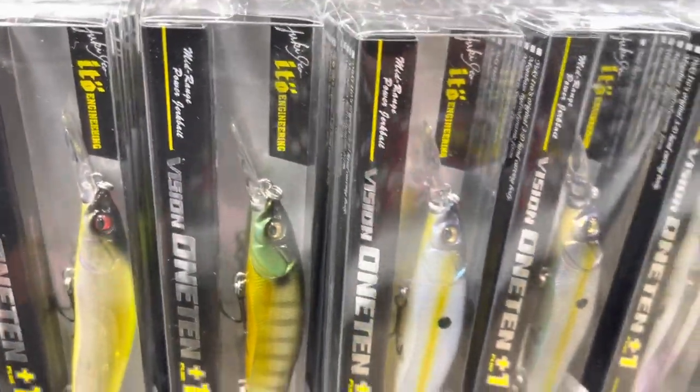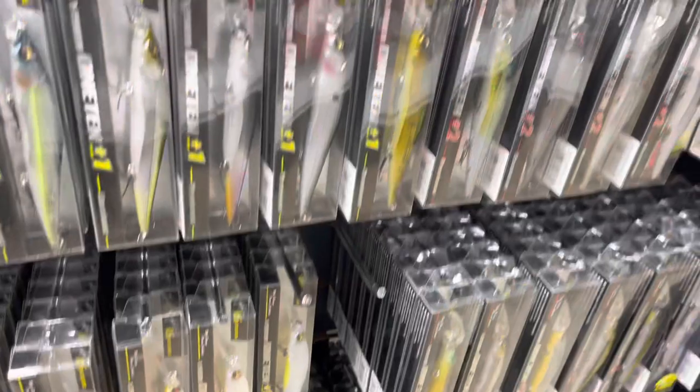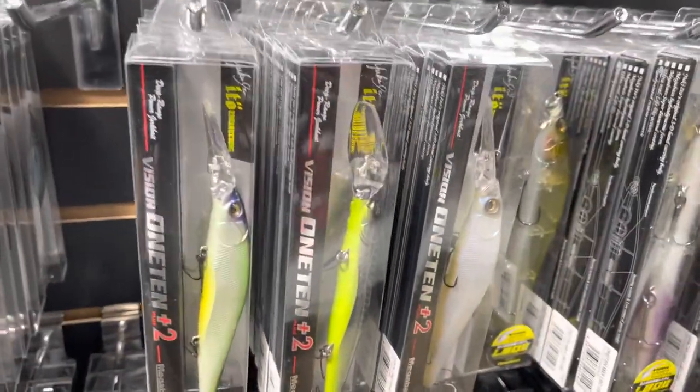You can see the lip on the 110 Plus One — it's got a deeper lip and will allow the bait to get down into that 10 to 12 foot range on eight pound test line. Lots of different good colors here. This is just one of my absolute favorite baits during the month of January.